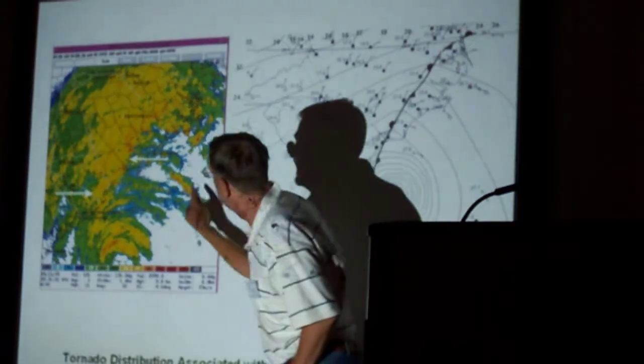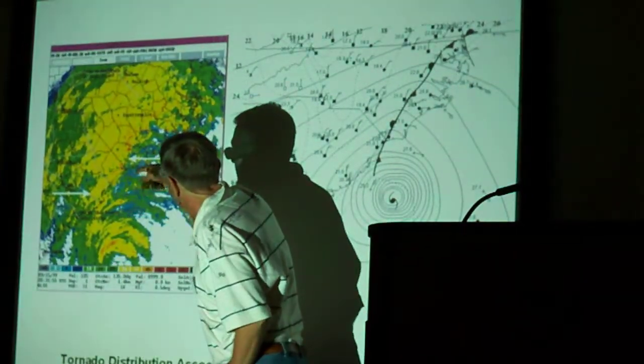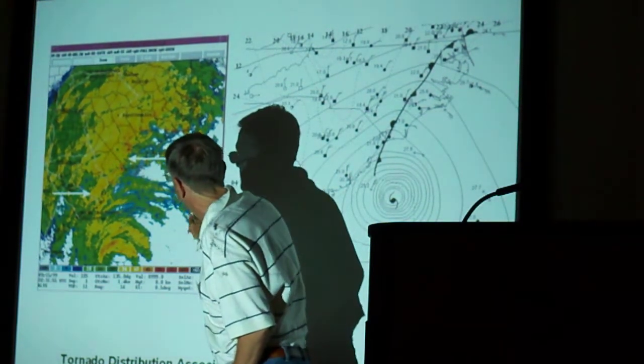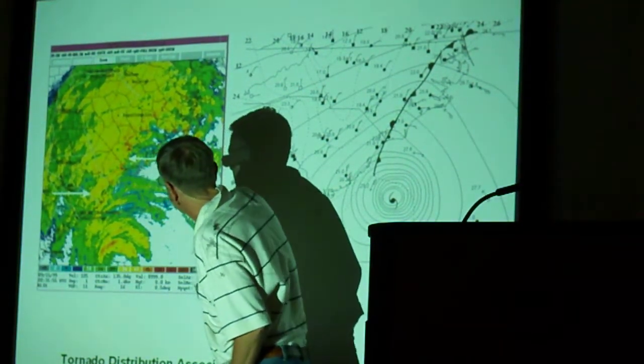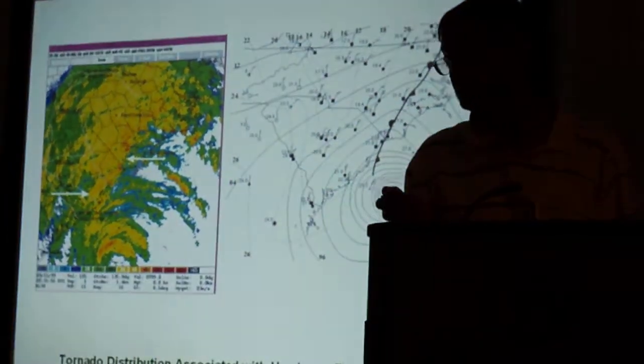You have all these feeder bands and that front right in here. A good place for tornadoes is right close to the front — you actually have a little bit of an increase in vorticity. So where these feeder bands intersect near that frontal boundary is a real good spot to have tornadoes.